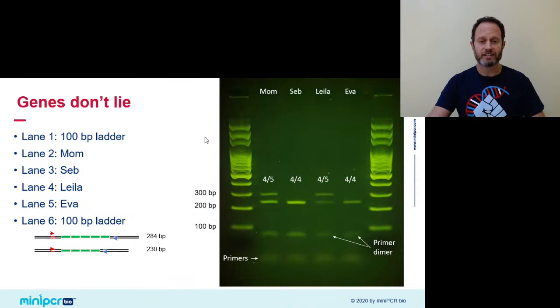Now on to the results. Mom shows that she is a heterozygote — she has two bands between 200 and 300 base pairs: one at around 230 and one closer to 300, for the four and the five allele respectively. Dad — myself — I'm a homozygote, carrying only two copies of the four allele. Leila seems to have inherited one copy of each allele. And Eva got the four in homozygosity.